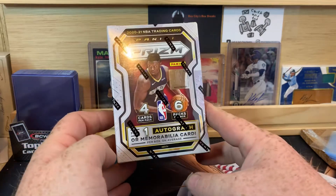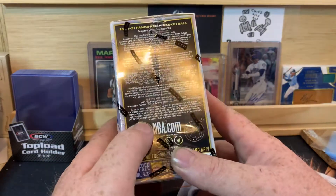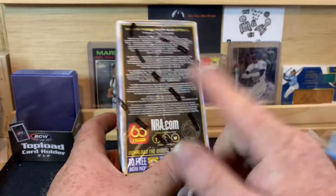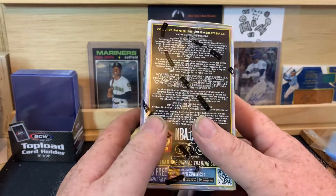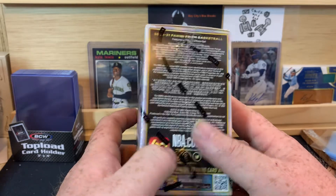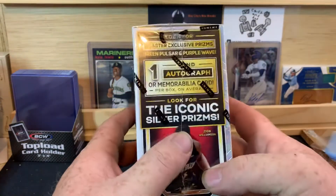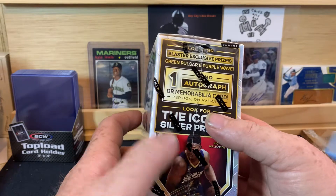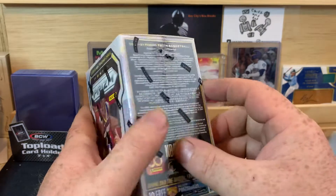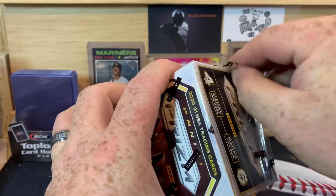We are looking for one autograph or one memorabilia card per box on average. I've only opened one other box of this — recording them both the same day, but I may post this video first. We are looking for the one auto. There are also green pulsars and purple waves that are blaster exclusives, and iconic silver prisms. Let me get this peeled off so you guys can see the side of the box. Give you a second to take a look.